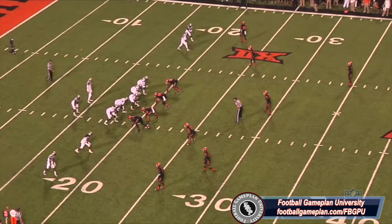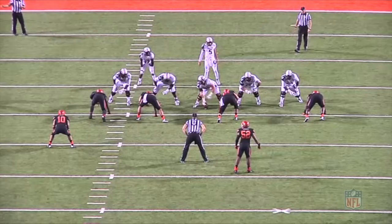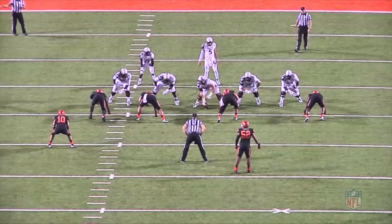LaRaven Clark's right guard strength comes into play here as Ogba runs into a brick wall. Look at the hand placement of Clark — both hands are inside with great form. He's got good knee bend and is able to absorb and redirect Ogba. I don't think there was anything Ogba could do on this play.